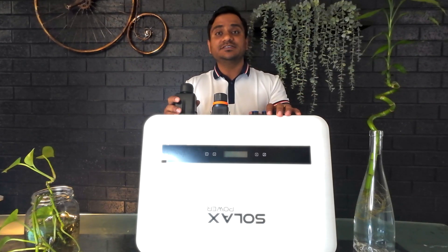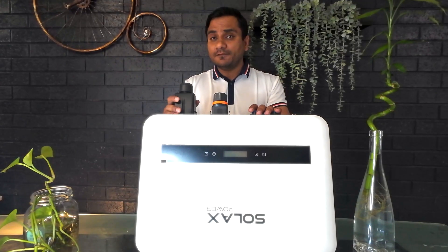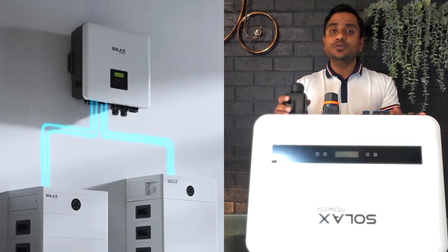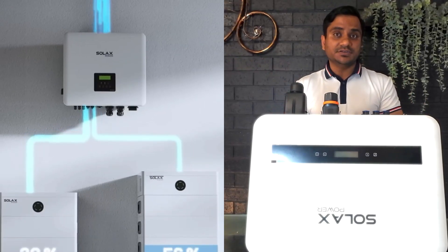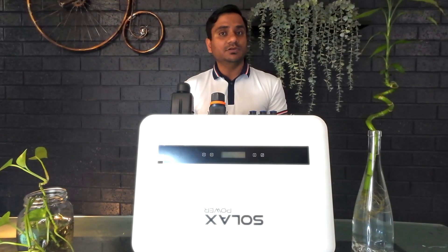Now let's talk about Solex inverters — why they are special and why they stand out in the market. First, high efficiency: Solex inverters have efficiency up to 98.5%, which is very high. Second, hybrid capabilities: they allow seamless integration with battery storage, enabling you to store energy and use it during the night time and also during power outages. Their hybrid inverters are pretty good.